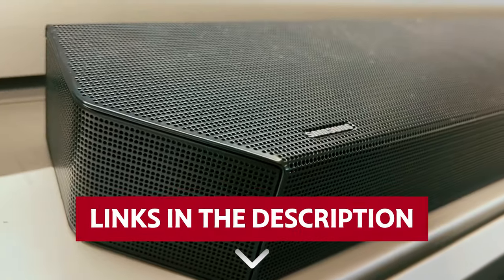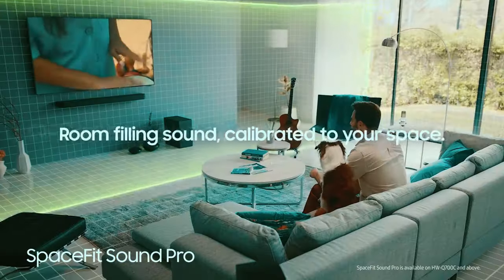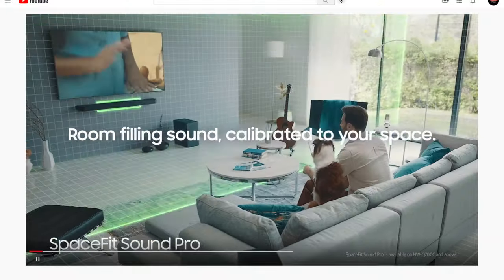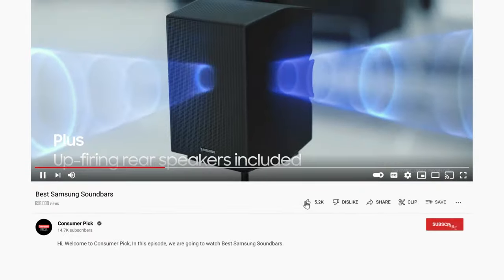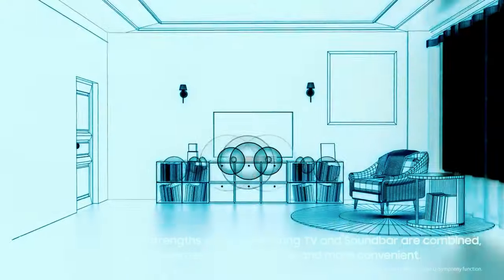Links to all products mentioned in this video are in the description below. You can also find more detailed analysis and comparison tools on our website, consumerpicked.com. Like this video, hit the subscribe button and ring the bell to stay updated. Ready for the listicle? Let's dive right in!